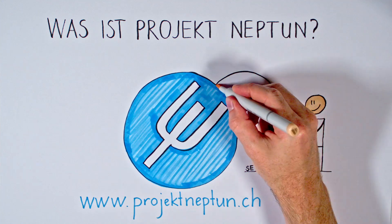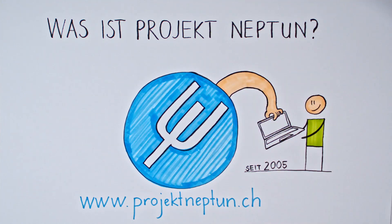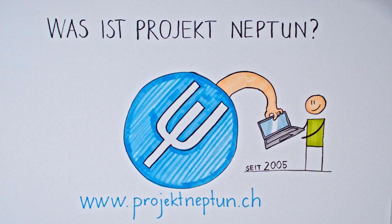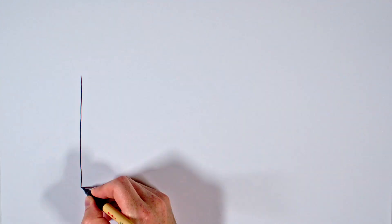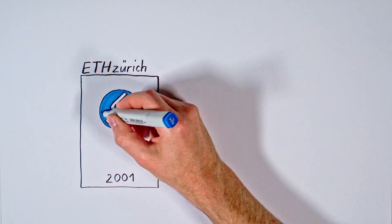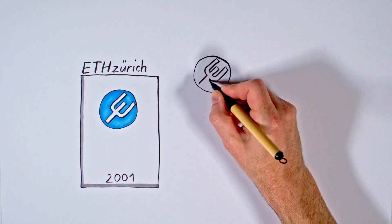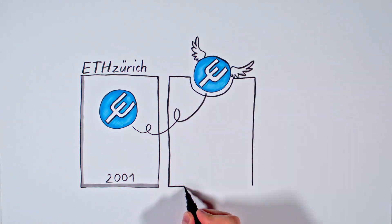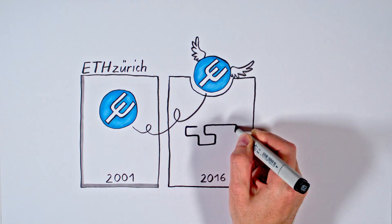Since 2005, all students and employees of all Swiss universities have been eligible to purchase laptops via Project Neptune. Since 2011, Project Neptune has been an independent spin-off of ETH Zurich. Since 2016, it has been part of the non-profit foundation Stiftung Student & Discount.